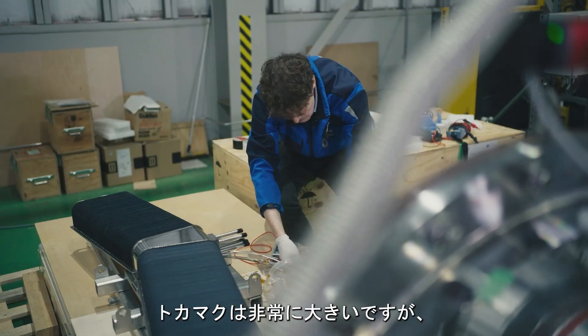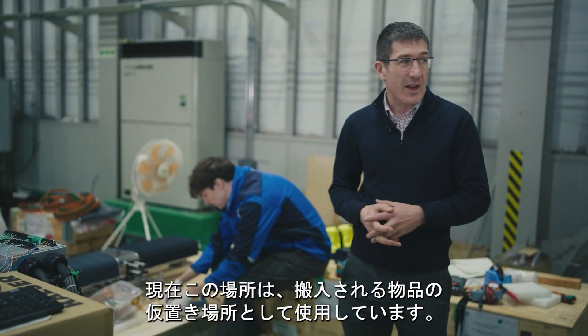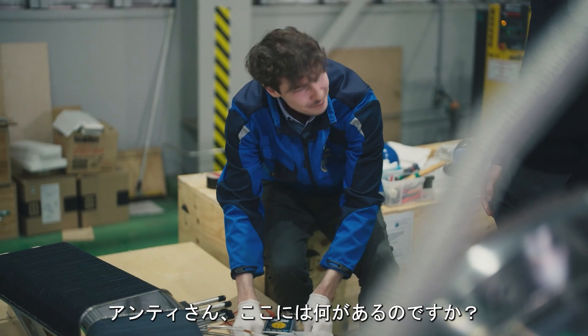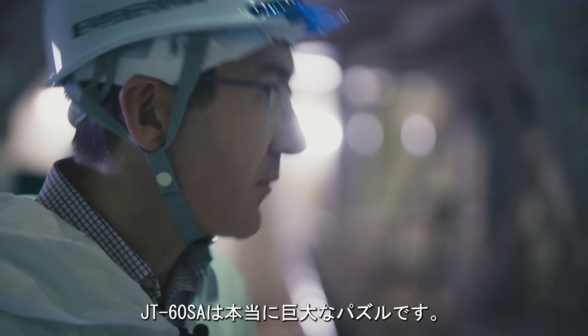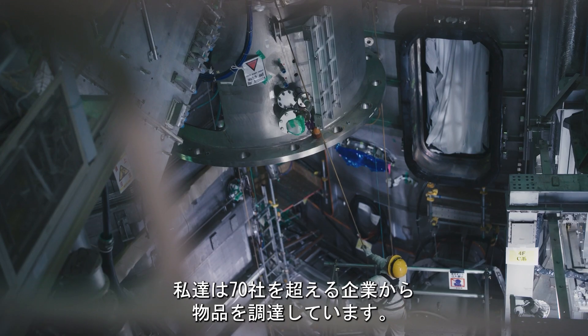The tokamak is big, but the auxiliary equipment we need to support it is even more extensive. Right now we are using this space to receive incoming components. Antti, what do we have here? Hey Sam, this is a cryopump from Germany. JT-60SA is really a huge puzzle. We have components coming from over 70 suppliers.